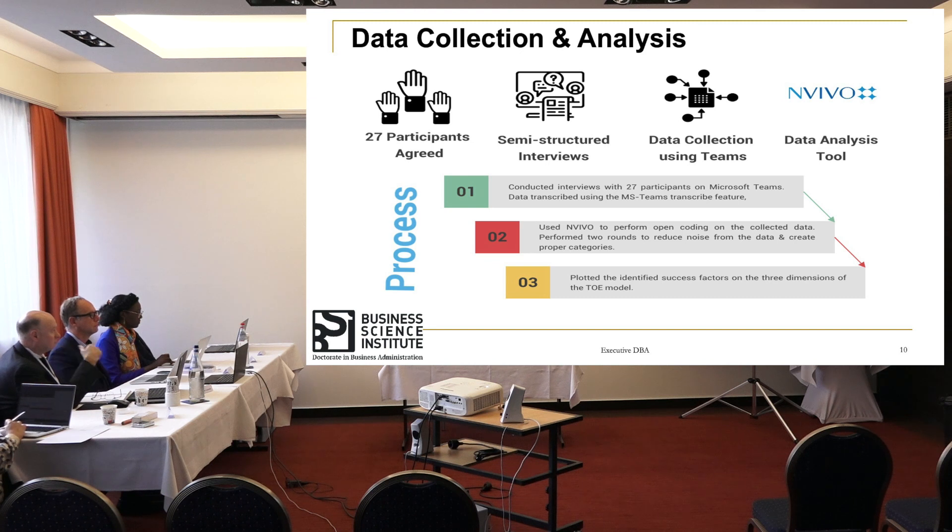For data collection and analysis, 30 plus participants were invited; 27 agreed to participate and provide insights. These participants were selected from 35 plus different lines of business from the group, including the UAE and international operations. Data collection was done using Microsoft Teams, given the post-COVID context where social distancing was still in place. The data analysis tool used was NVivo for performing thematic analysis of all 27 plus interviews conducted.